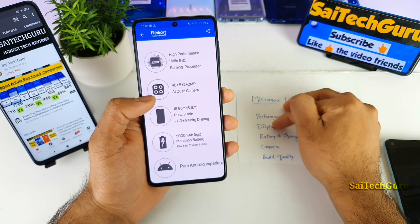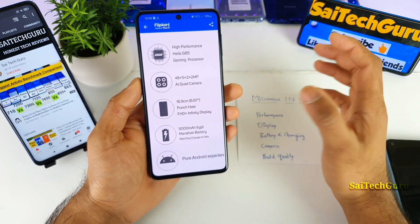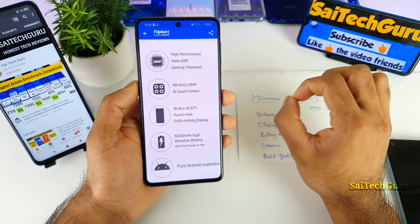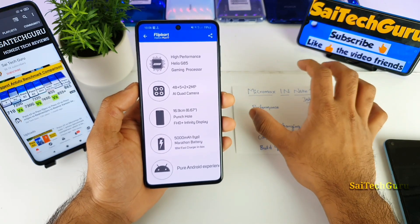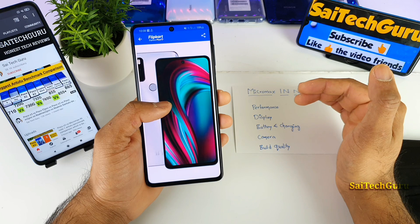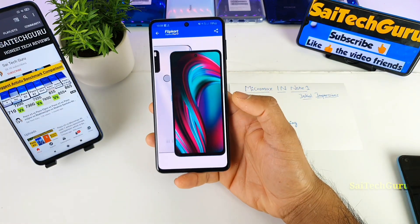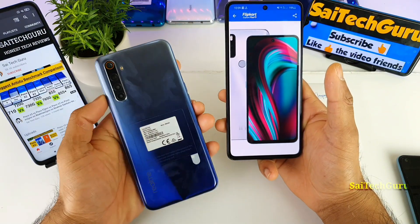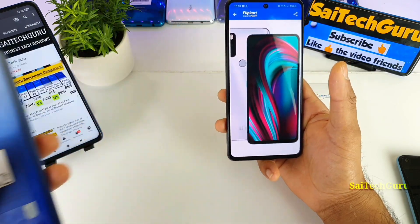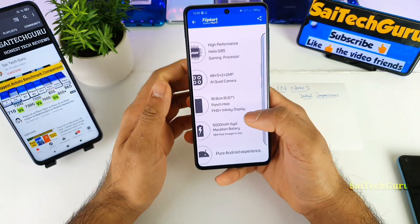Next is the display. It's a 6.67-inch punch-hole display, which is a good thing — a big screen. It uses an IPS LCD panel, which is okay. However, there is no higher refresh rate, which is something Micromax did not include. For gamers, you need a higher refresh rate along with good performance and a good processor, which can be found in the Realme 6 — available right now for around ₹10,000 with a 90Hz refresh rate and the more powerful G90T processor. For normal usage, though, you won't feel any difference at all.